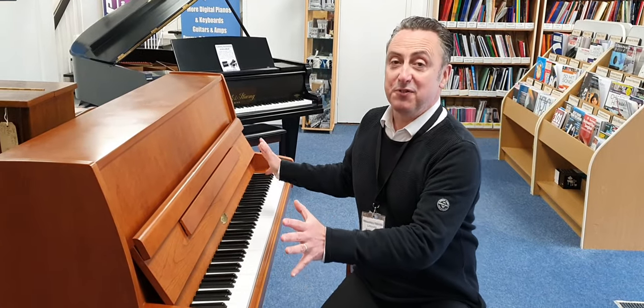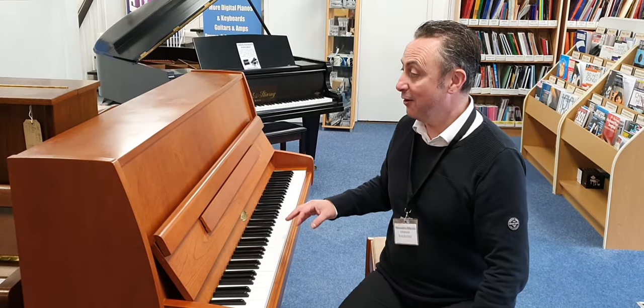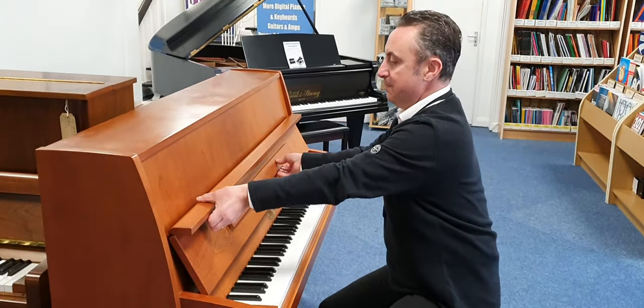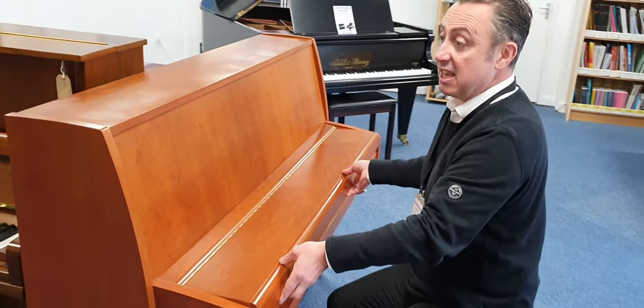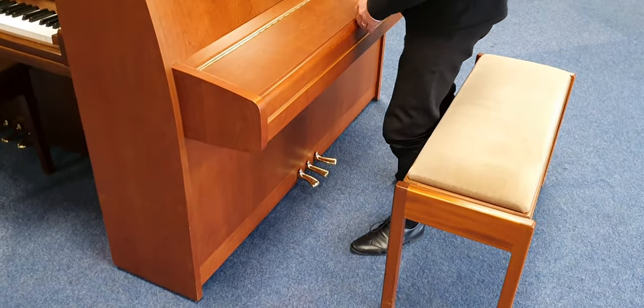Hiya, my name's Graeme and I'm at Rimmer's Music here in Bolton. Today we've taken in part exchange this beautiful Kemble Cambridge 15 piano. It's in a lovely cherry — it's actually cherry wood — and it's actually really nice, it looks a nice finish.